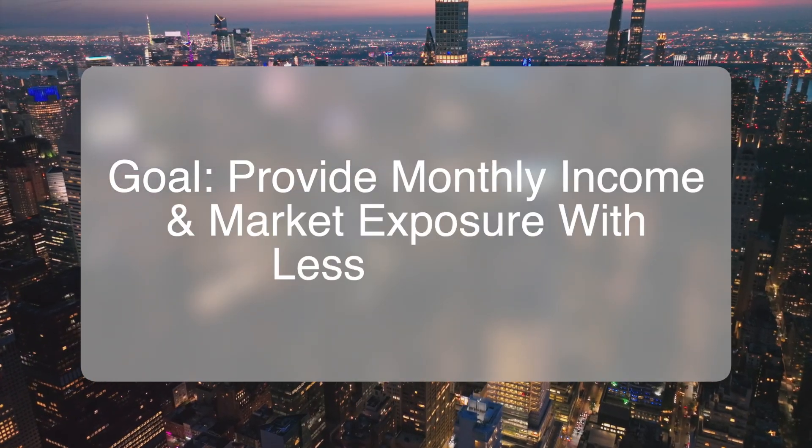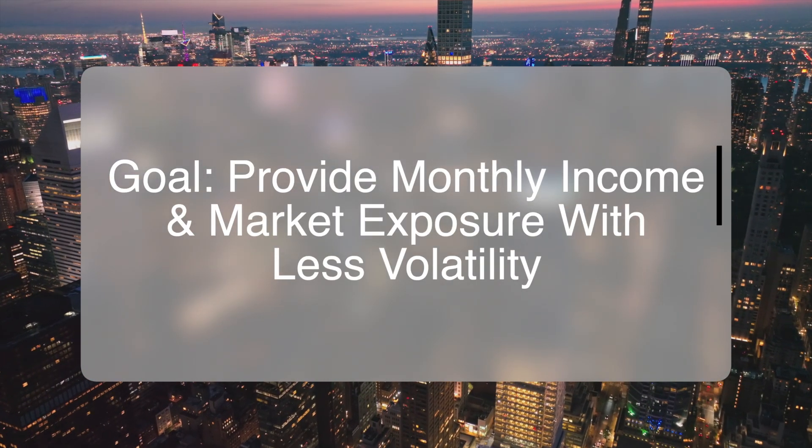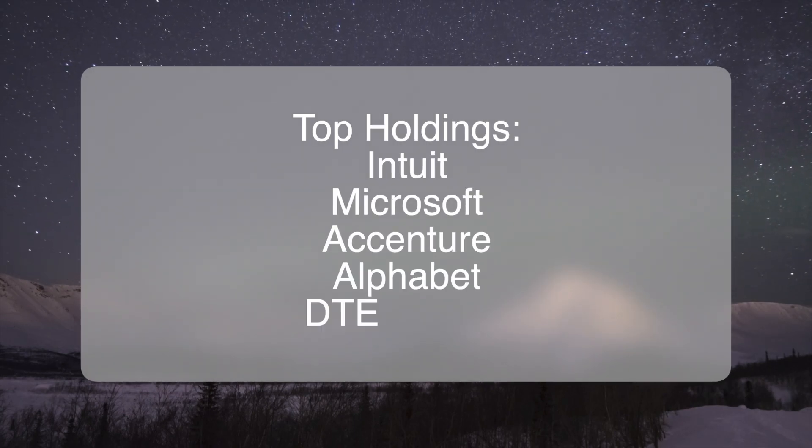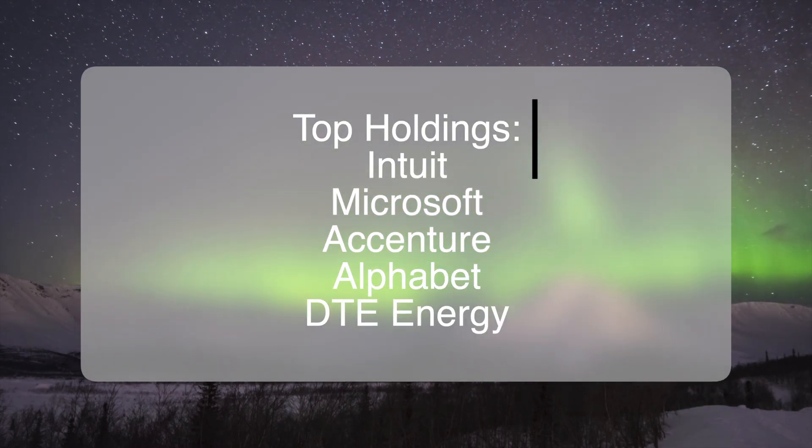This ETF's goal is to provide investors with monthly income and equity market exposure with less volatility. You'll notice that the ETF's holdings are heavily S&P 500 based. At the time of making this video, JEPI's top holdings include Intuit, Microsoft, Accenture, Alphabet, and DTE Energy.